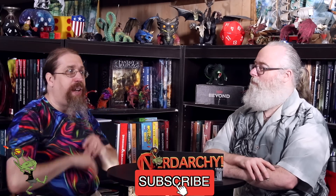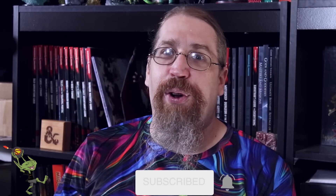Welcome to Nerdarchy, for nerds by nerds. I'm Nerdarchy's Dave and as usual I'm hanging out with this nerd, Nerdarchy's Ted. Hey, maybe it's your first time visiting Ted's basement. It's a place where we like to discuss news, views, and homebrews for fifth edition Dungeons and Dragons. Sometimes we even talk about other role-playing games. So if you don't want to miss a single video, don't forget to crit hit that subscribe button and attune to that notification bell.